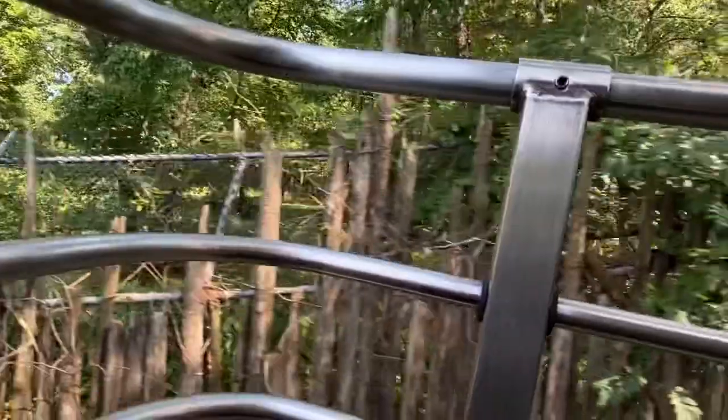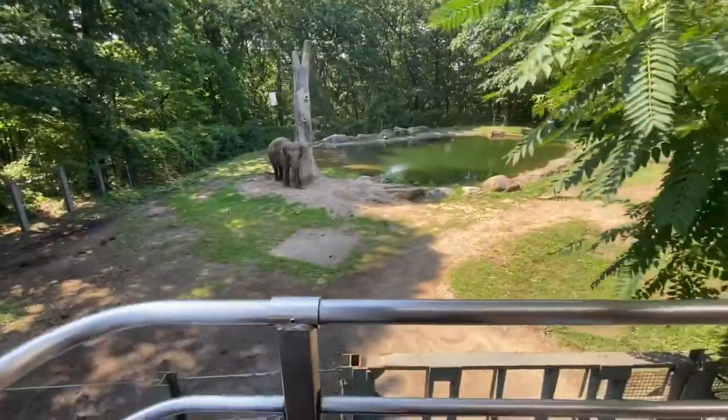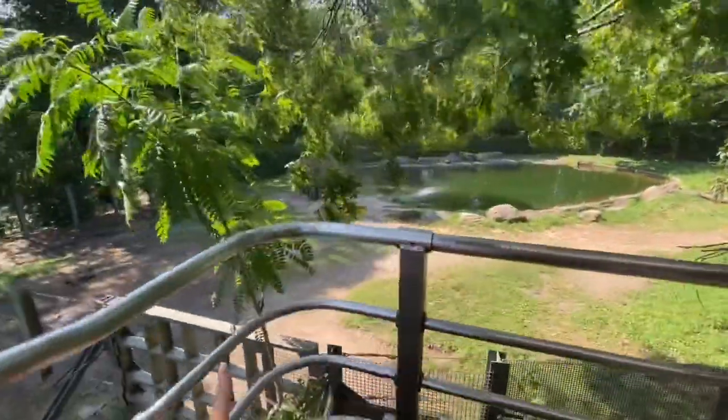There are only about 3,000 tigers left in the wild today. I love it! Those dogs can be used to job. Oh, elephant! They can eat up to 200 pounds of hay each day and drink up to 60 gallons of water.